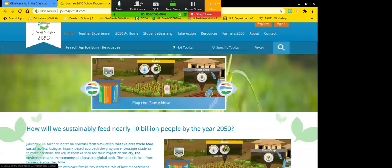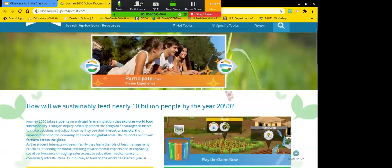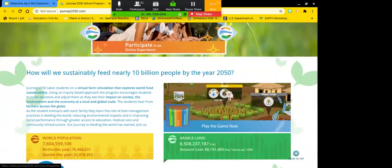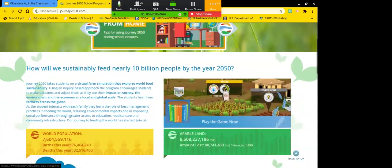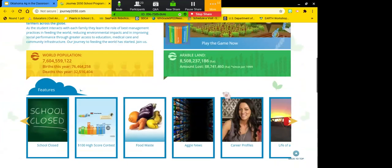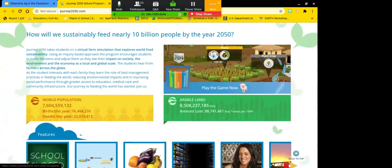Journey 2050 is an amazing game that kids can play on a variety of different tablets, Chromebooks, or their phone. There's even a Farmer's 2050 extension they can take further. It's from the same company, and kids take it home and share it with their mom, dad, or little brother.